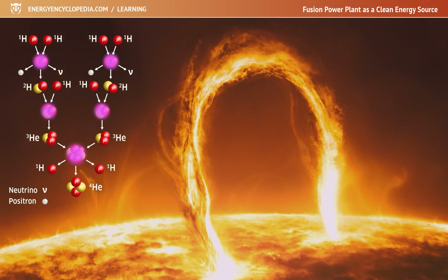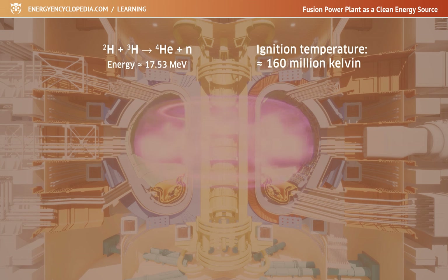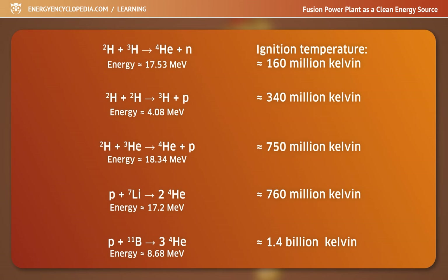For terrestrial applications, the reaction of deuterium with tritium is most suitable. It has a high energy yield and a relatively low ignition temperature of only 160 million degrees Kelvin. There are other reactions that can be used, however these are more difficult to ignite because they require even higher temperatures.